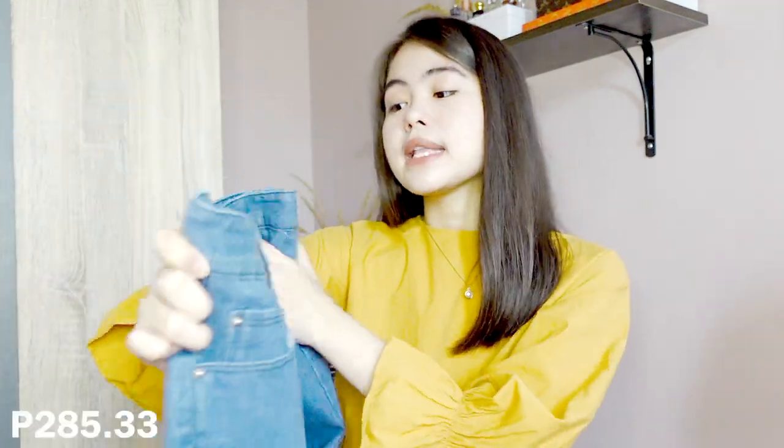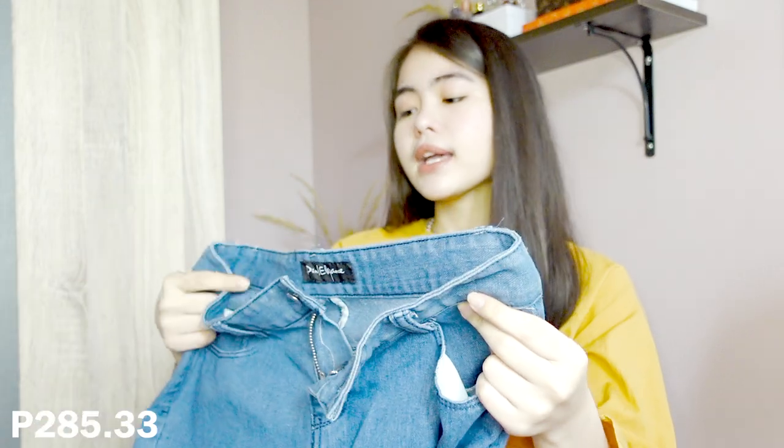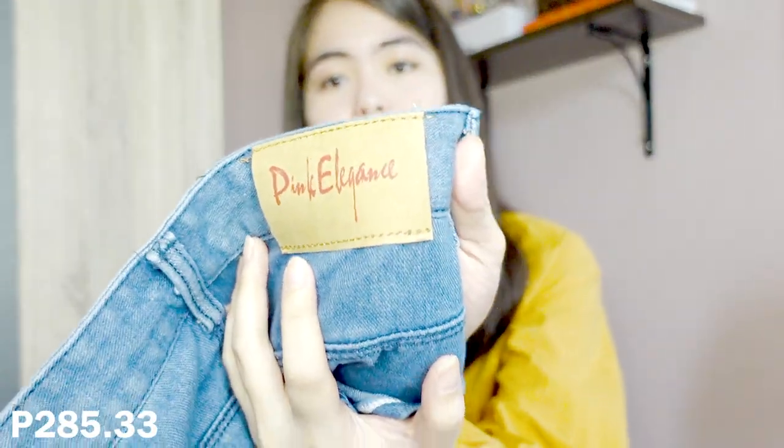We're down to the last two items, and they're both a pair of pants. These pants are from a brand called Pink Elegance — it's embossed right here. The quality is okay for the price, which is around 200 to 400 pesos. My main concern is that, as I said, I really struggle to find shorts and pants that fit me perfectly because of my body shape.